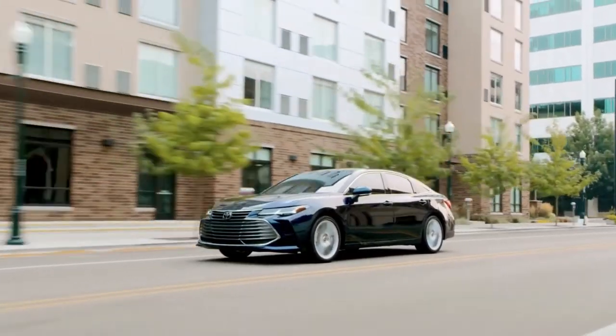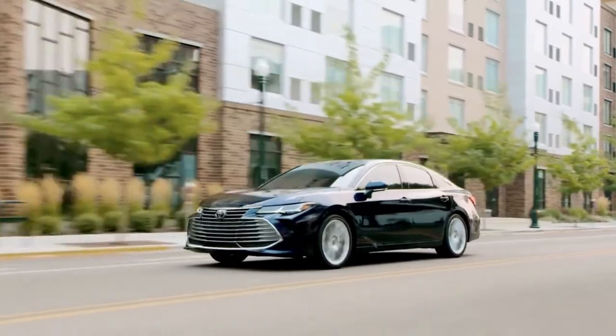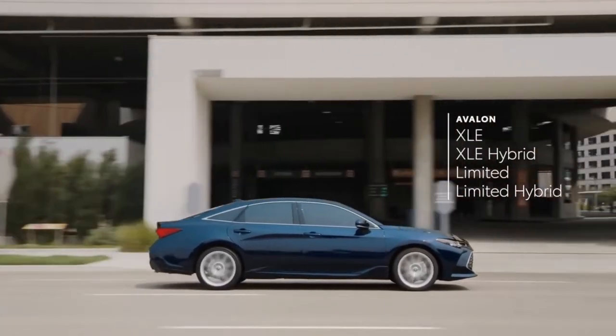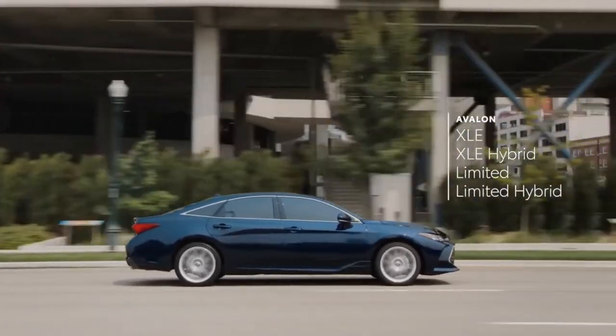The Toyota Avalon is handsomely toned with a bit more muscle than in previous versions and with some details that go a bit too far. It's a 6 for us.